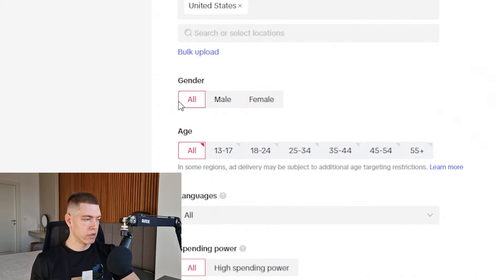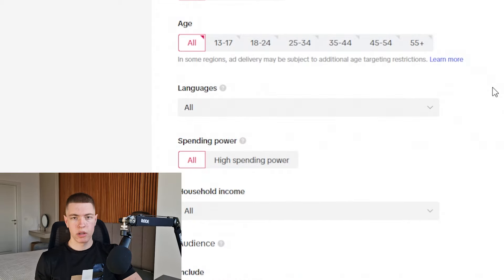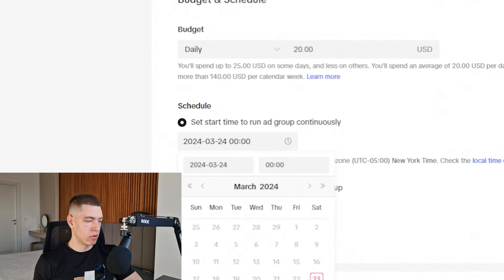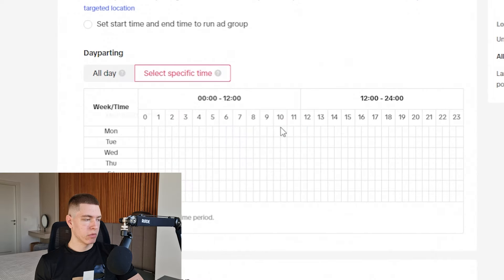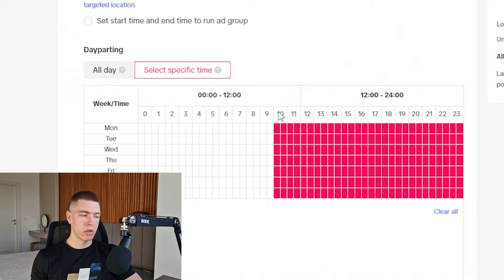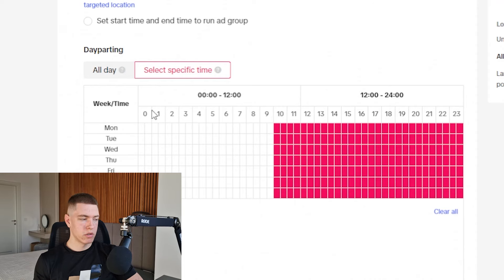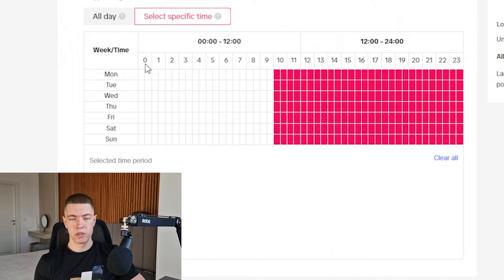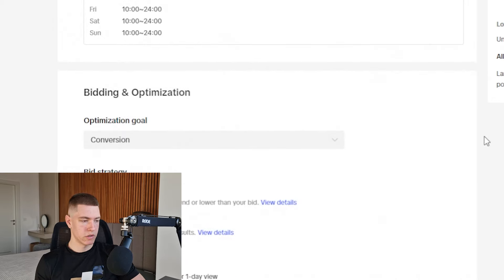For the location, we're just going to do United States. Since this product doesn't have a specific gender or age target, we're going to leave everything on 'all' and let TikTok optimize to whatever works best. For the budget, we're going to do $20 flat. For the schedule, we'll set it to start tomorrow at midnight. For day parting, we're going to select specific time and let it run from 10 a.m. to end of day — this way TikTok doesn't spend budget between midnight and 10 a.m. when people aren't in a buying mood.